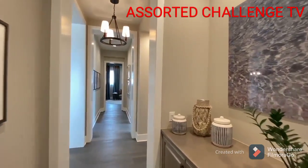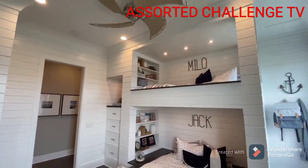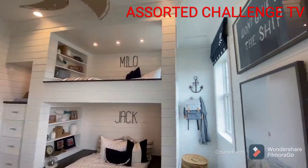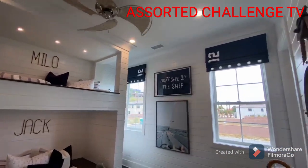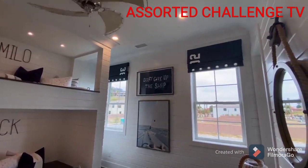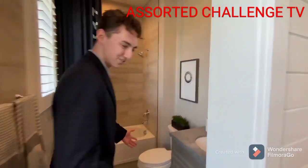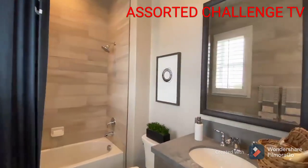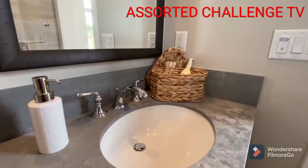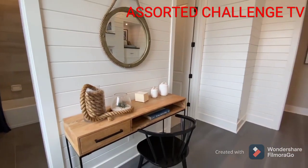Heading outside of that room and down the secondary upstairs hallway, I take you into the second child's bedroom. Featured here is a decorative bunk bed and a sailboat styled ceiling fan up above. Nautical art is displayed throughout this bedroom space, along with blue curtains, anchors on the wall, and other sailboat paintings. This sizable room is also well equipped with a full-sized bathroom featuring another bathtub shower combination, a dark contemporary styled sink, and a full walk-in closet space.